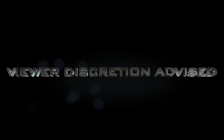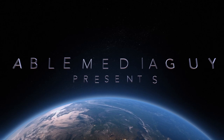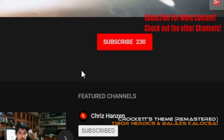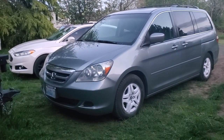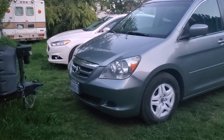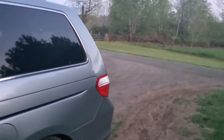Due to the explicit content, viewer discretion is advised. Doing a quick video about nine o'clock at night - beautiful night in Washington. I just wanted to do a quick video on a Honda Odyssey I've been working on for the past week, week and a half.